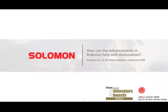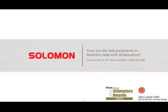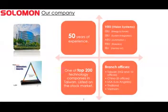Solomon VGR is one of the reasons we won the Vision Systems Design Innovator's Gold Award in 2019. We're also a recent recipient of the Red Dot Winner's Best of the Best Interface Design. We have 50 years of experience. We are specifically part of the Vision Systems unit, but Solomon is made up of many different business units, including robotics, automation, and system integration. We're one of the top 200 technology companies in Taiwan.